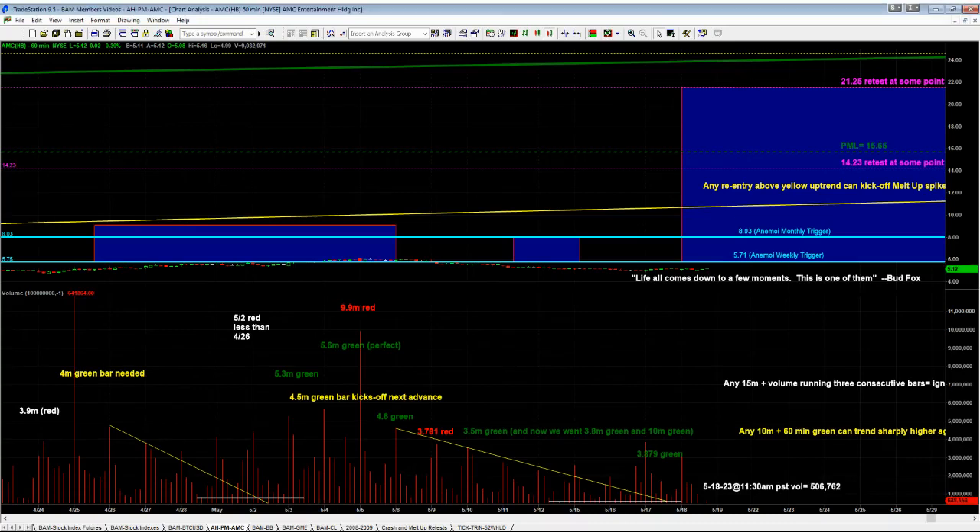Hey, this is Jim. It's 12:17 p.m. in San Francisco, California on May the 18th. Please note that all discussion, analysis, and information presented is for general informational and educational purposes only and should not be construed as financial or any other form of professional advice.